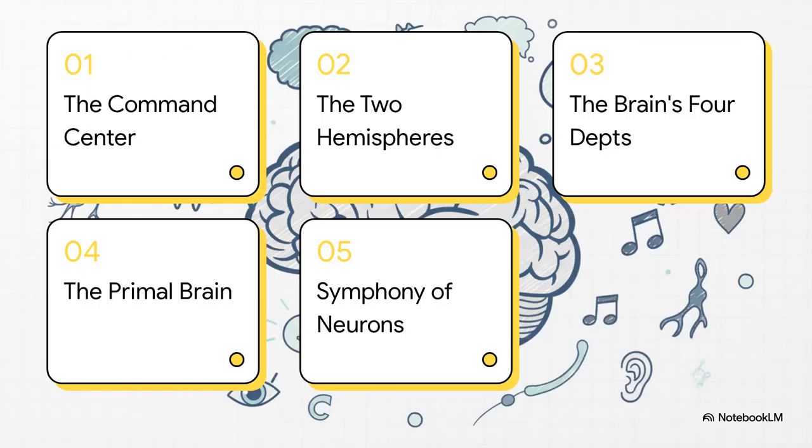To figure that out, here's our tour map for today. First, we'll look at the brain as the body's command center. Then, we'll explore the two hemispheres. After that, we'll visit the four main departments, also known as the lobes. We'll even dig down into the ancient, primal brain. And finally, we'll listen to the beautiful symphony of neurons that connects it all together.